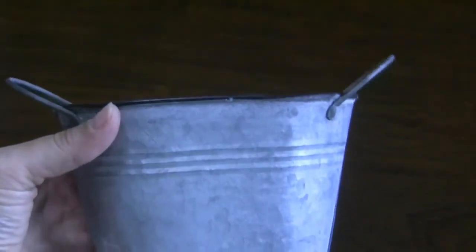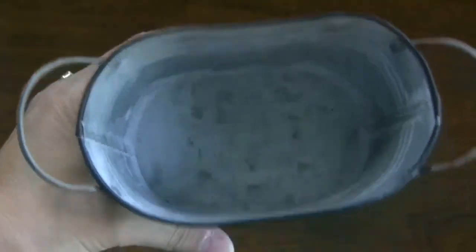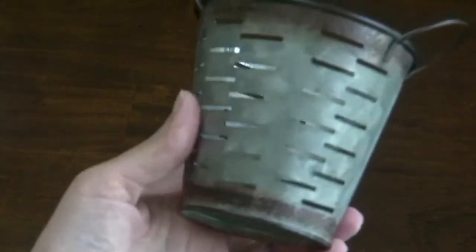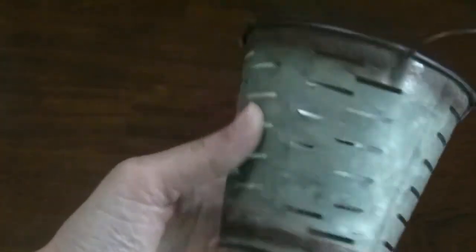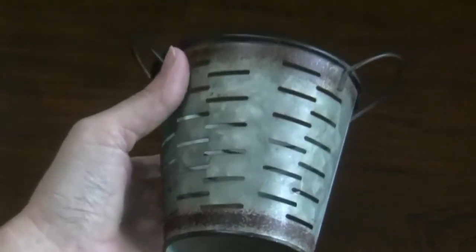The next thing I found was quite shocking — I was actually really excited. First was this little washtub; it's really cute, just the old galvanized look, and I paid a dollar for it. I also found this little tiny olive basket, which is really cute — it's galvanized with a rusty look on the top and bottom.